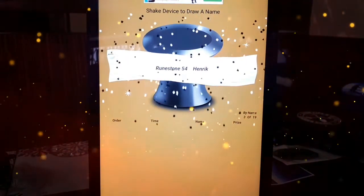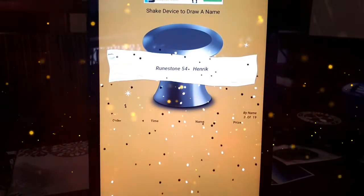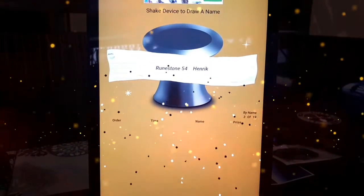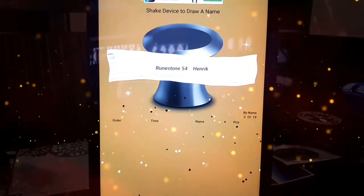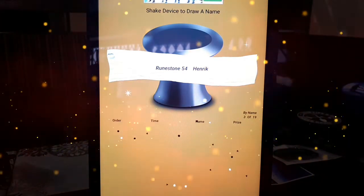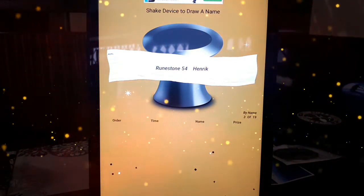And for the third prize — the I Find cap — we've got Enric Rinstein 54! There you go, that's the third prize. So there you go folks, that's the draw for the 250 subscribers. Thank you very much, well done to all the winners — congratulations — first, second, and third prize.